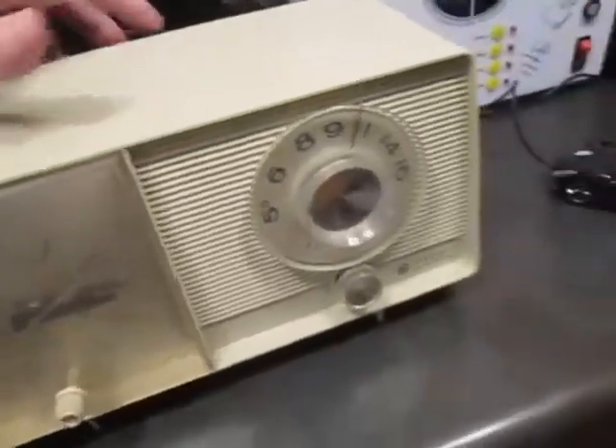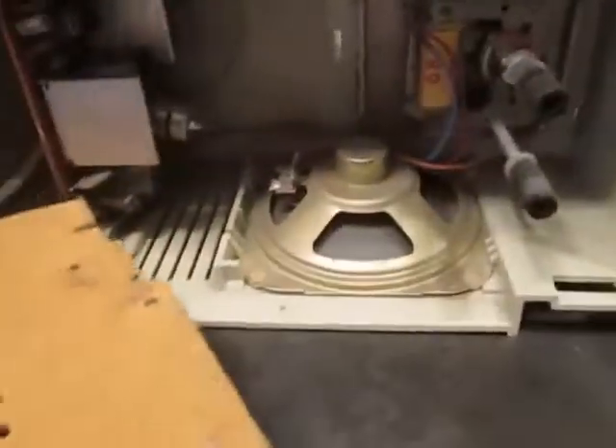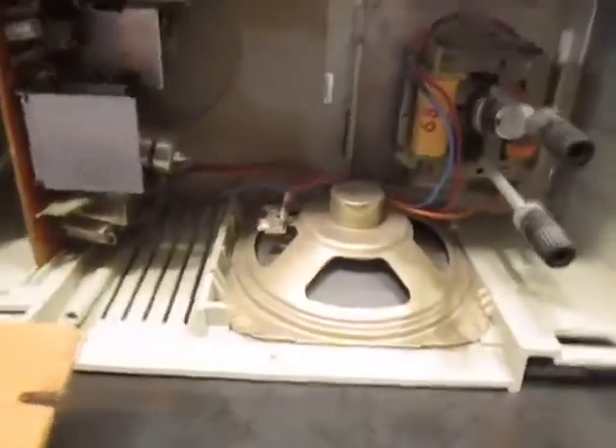Anyway, I did pop the back off here real quick. There's a standard two-prong electrical outlet, and there's the speaker right there.